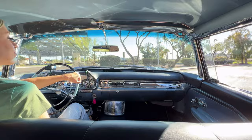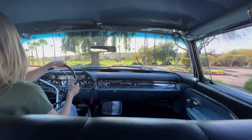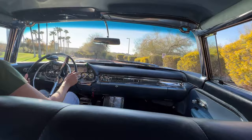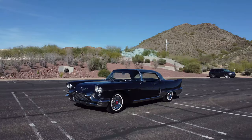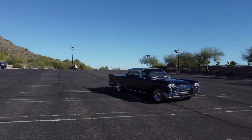Very well documented. You can see the chrome and trim are just beautiful throughout.